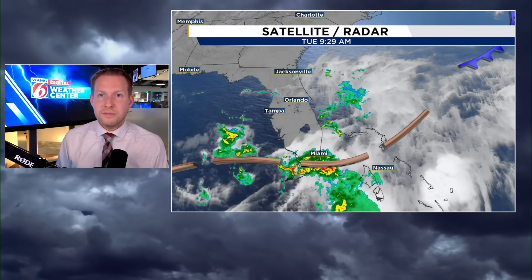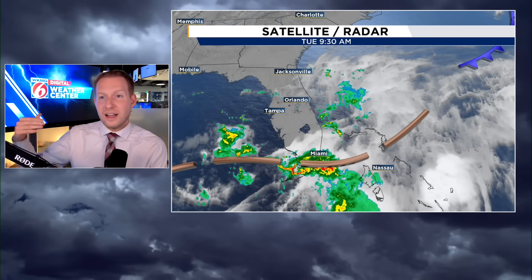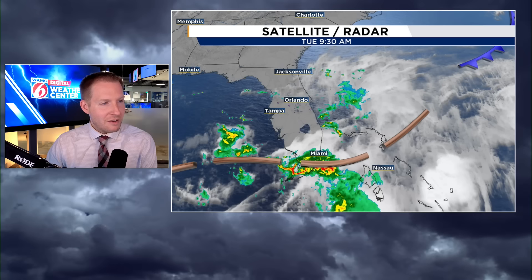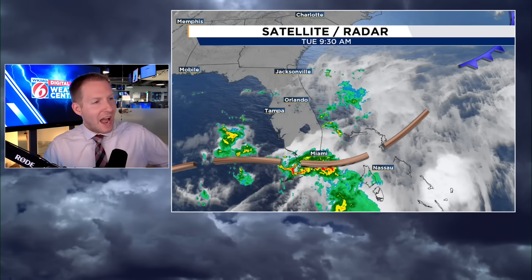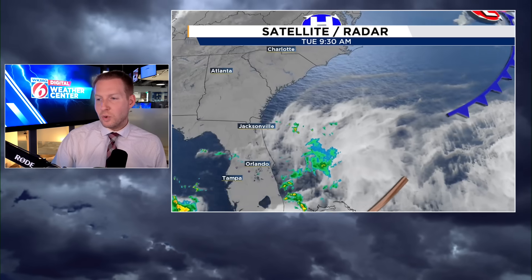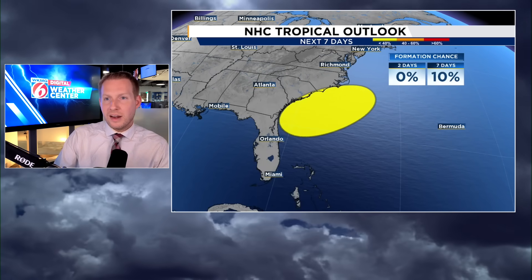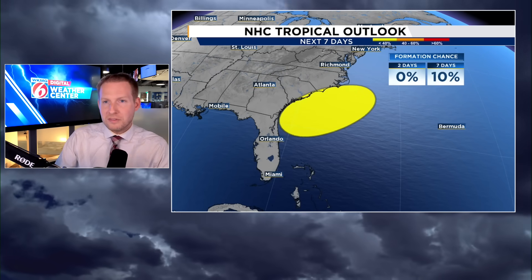Along this surface trough, where wind is kind of converging and coming together, that's going to be the focal point for a system to develop right around the Bahamas, then lift up the Florida coast, and potentially develop as it gets towards the Carolina coast. This is a very common spot this time of year to get tropical development.